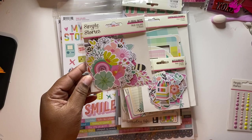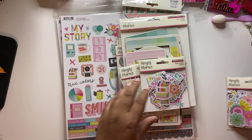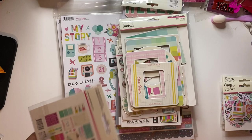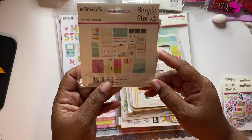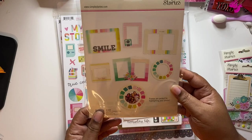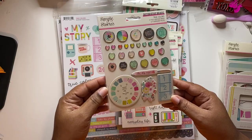I got the floral bits — look at that, so cute. This is the bits and pieces, and this would be great for like an all-about-me album. This one is the journal bits. I also got the chipboard frames and the decorative brads.